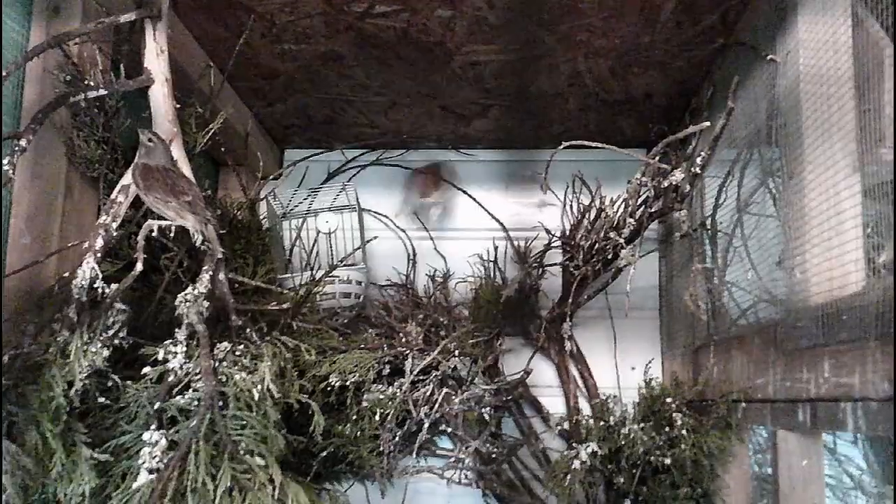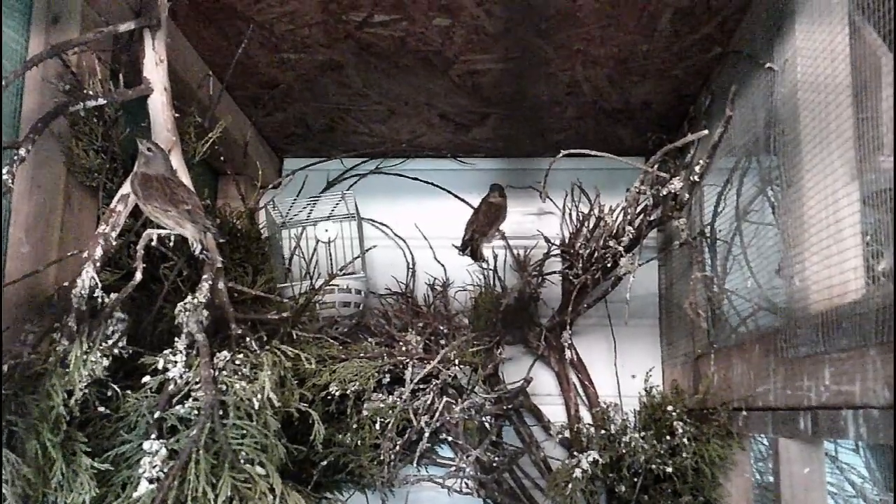The linnets in the flight - absolutely nothing as yet. Speaking to a few friends who also keep linnets, they're in the same boat - not even attempted to nest yet. I have seen one picking at dried grass and coconut fibre I've put in there, but no serious attempt to go to nest yet.